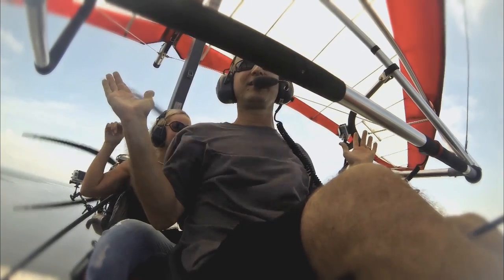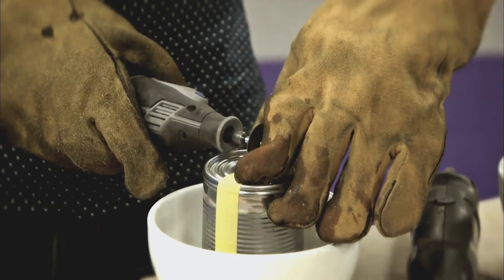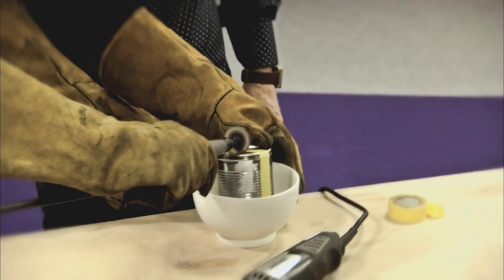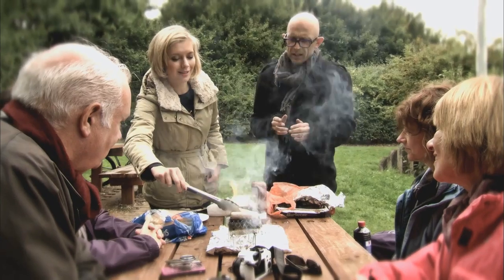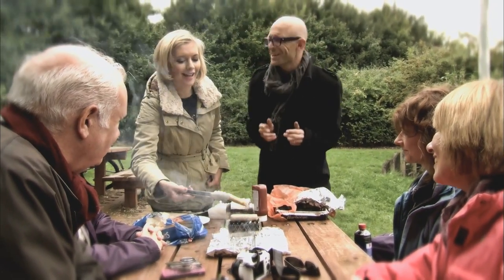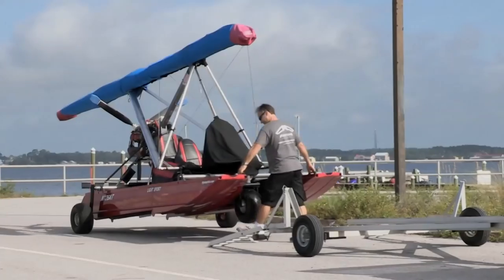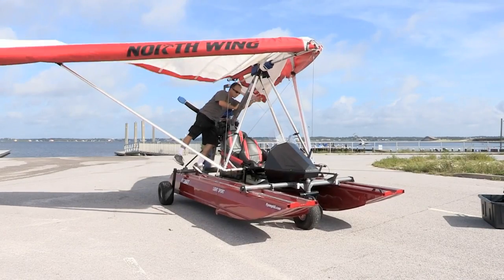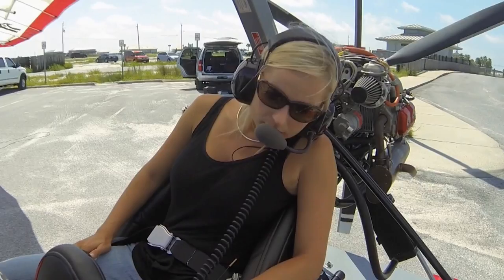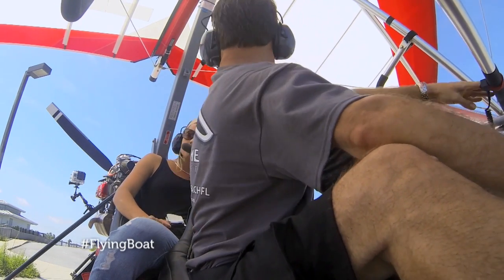Polly takes to the water and the sky in a revolutionary flying boat. I'd come to Fort Walton Beach in Florida to see an ingenious vehicle that has been designed to travel on land, water, and in the air. The Signet is the brainchild of aerospace engineer and pilot Michael Percy.